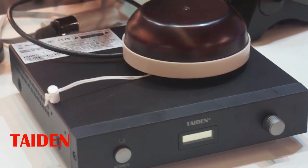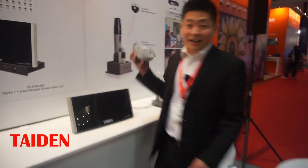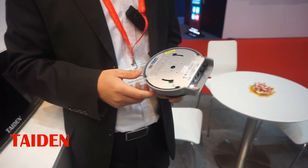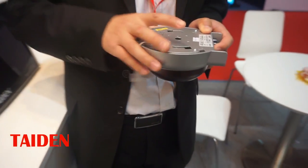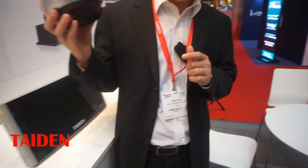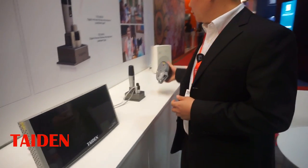We also have an economical lecturing system. The economical system supports two microphones at the same time and combines the receiver together with the main unit — the amplifier is also embedded. You just need to install the receiver on the ceiling, then output to the speaker and connect the microphones. That's it. The system is very simple and easy.